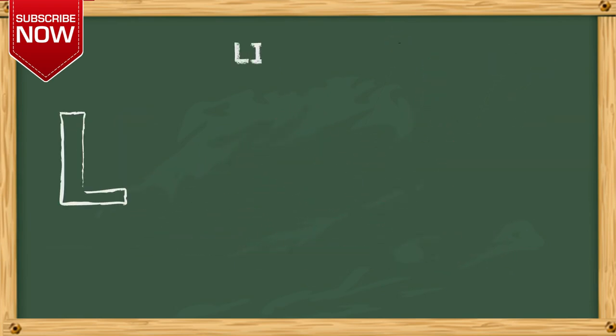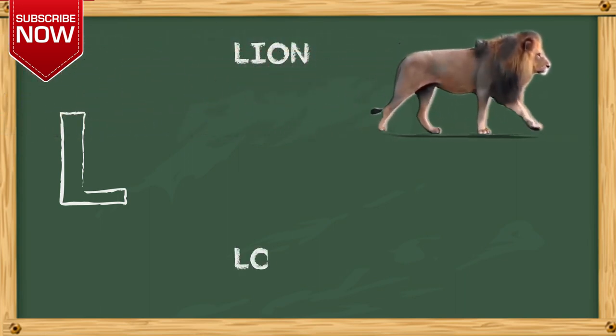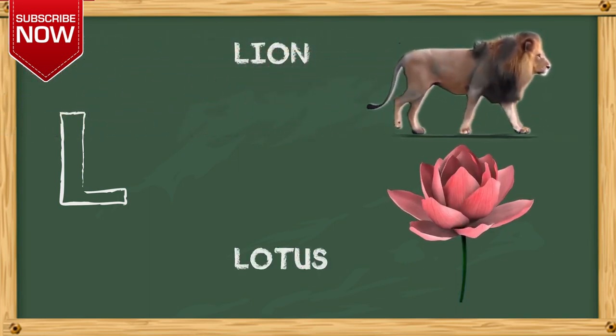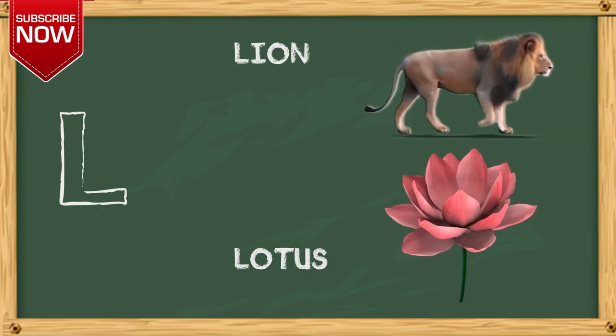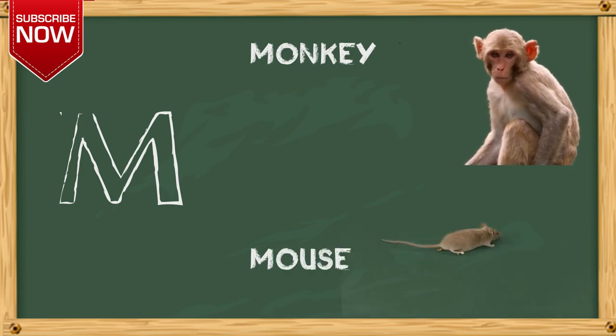L. L for lion. M. M for monkey, N for mouse.